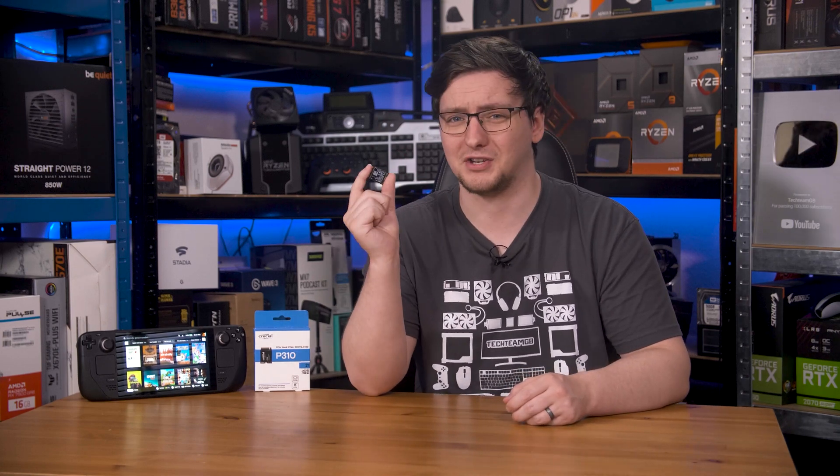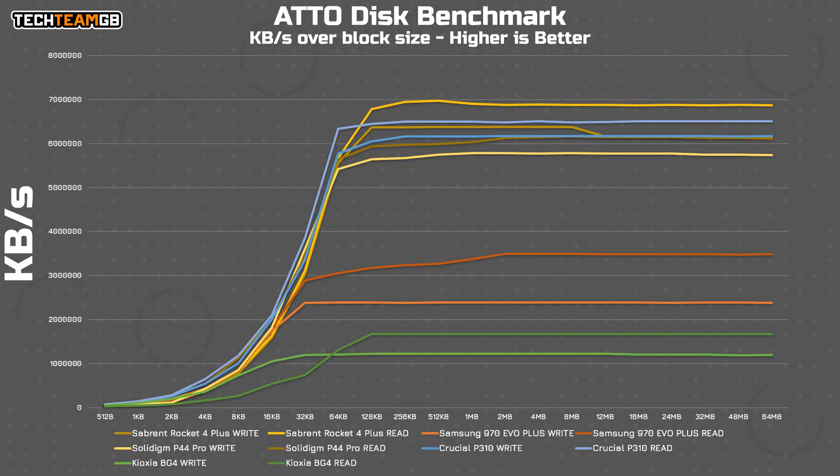Whatever Crucial and Micron have put in here, you should want it. And lastly for the synthetics, ATTO Disk Benchmark again shows the P310 to be in the upper echelons of Gen 4x4 drives, holding its own above the Solidigm P44 Pro and miles above the Kioxia BG4.